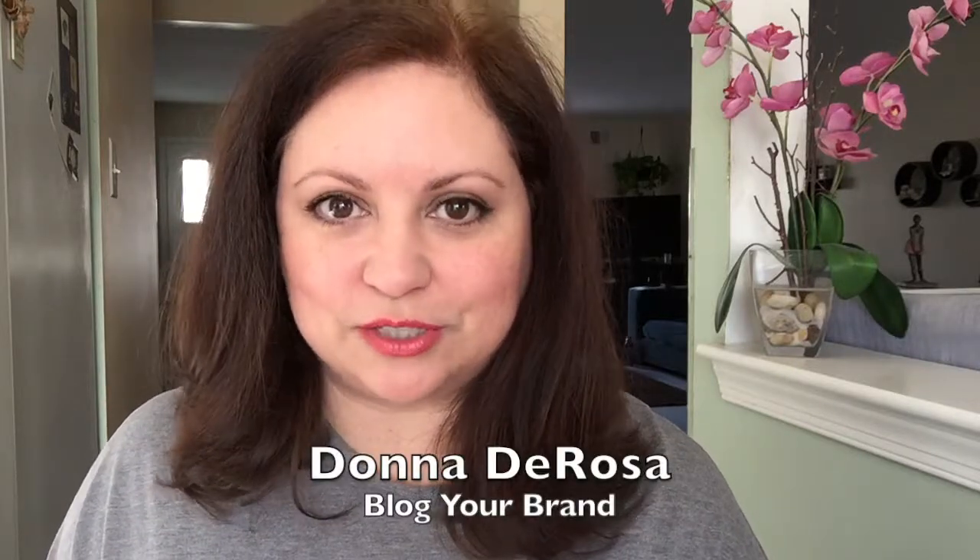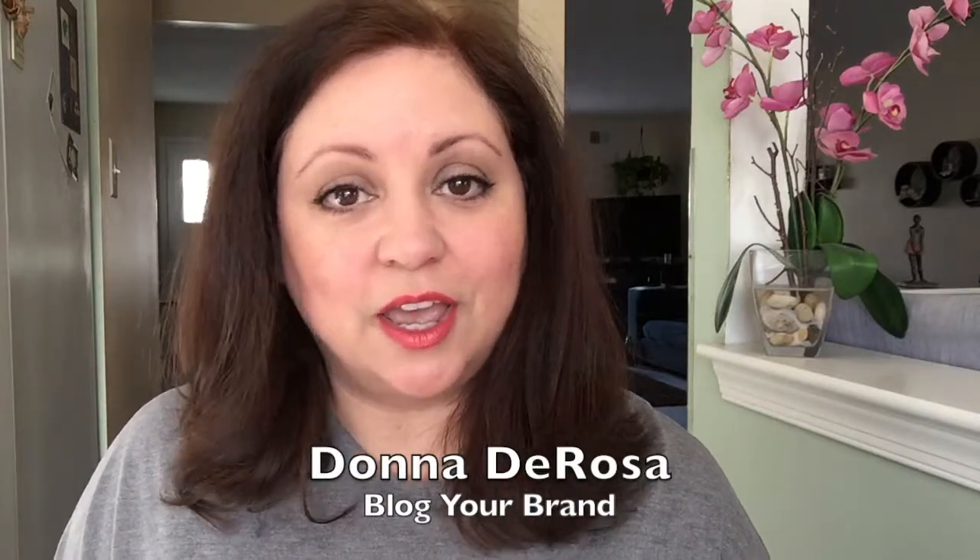Hi, I'm Donna DeRosa of DonnaDeRosa.com and BlogYourBrand, and today we're going to talk about the three plugins that you must have for your self-hosted WordPress blog.